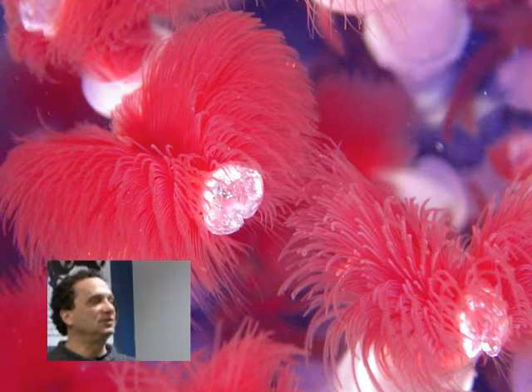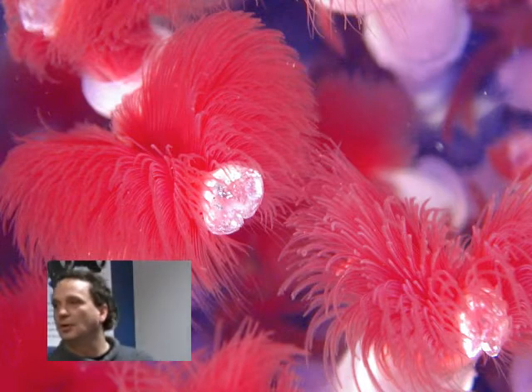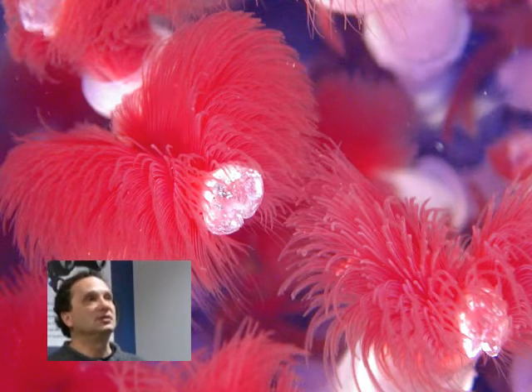This animal has no digestive system, no mouth — it's entirely dependent on symbiotic bacteria to make a living. It still looks like an animal, it just has no gut.